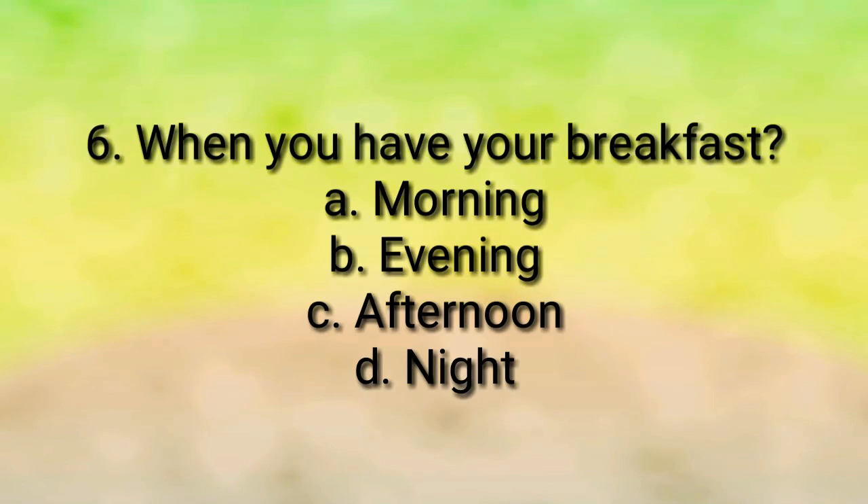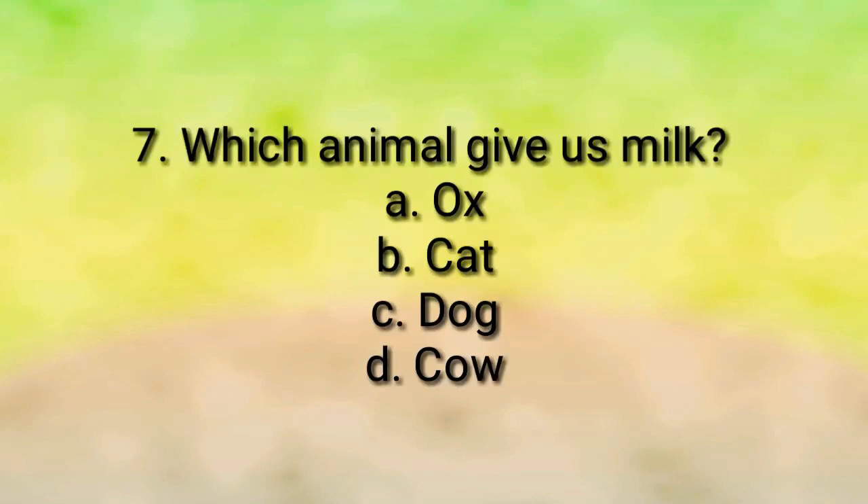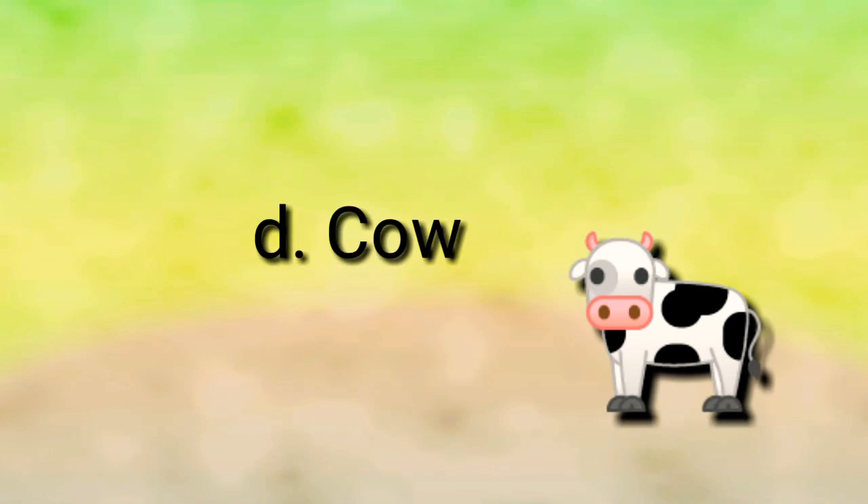When do you have your breakfast? Morning, evening, afternoon, or night? The answer is morning — we have our breakfast in the morning. Question number seven: which animal gives us milk? Ox, cat, dog, or cow?